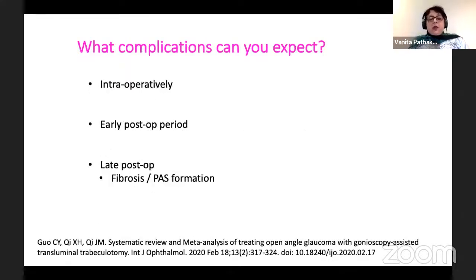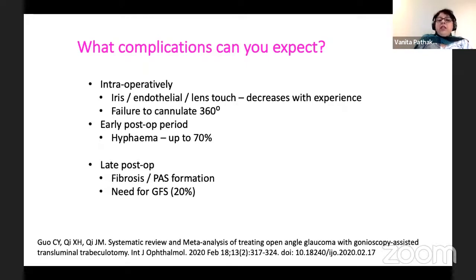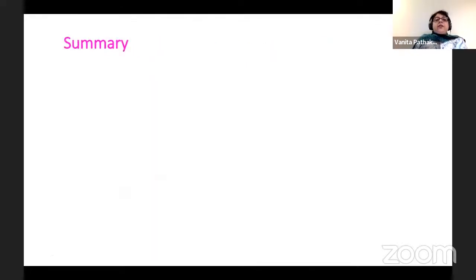Unfortunately, since then he was also lost to follow-up. What complications can you expect? You can have iris-endothelial-lens touch, which decreases with experience. You may fail to cannulate 360 degrees, and hyphema can happen in up to 70% of cases. In the late post-operative period, you can get fibrosis and past formation, and a need for glaucoma filtration surgery as high as 20%.